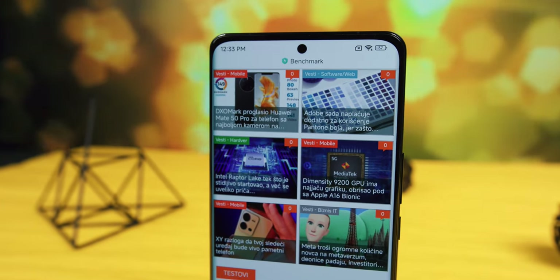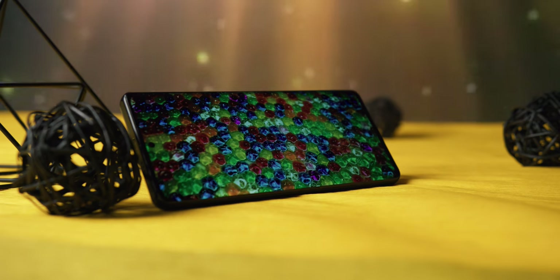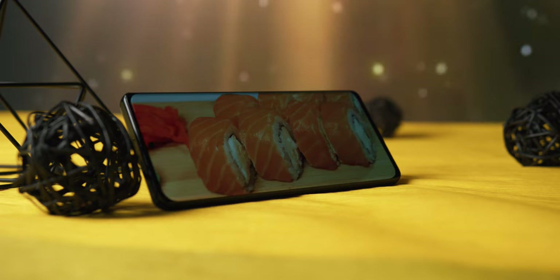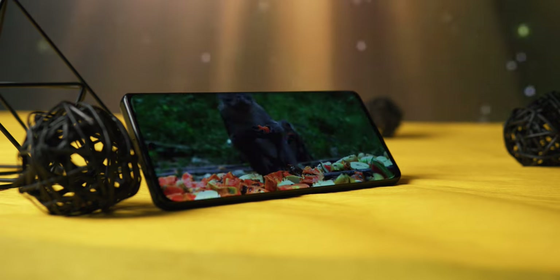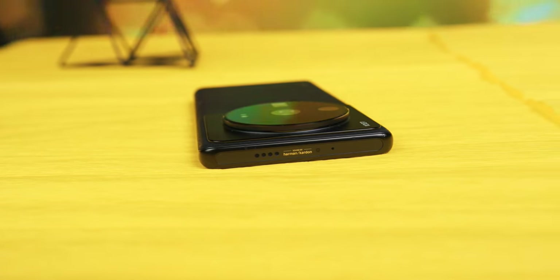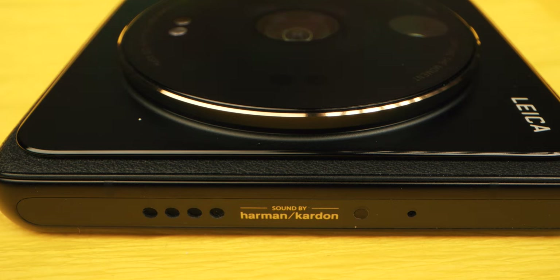The stereo speakers are very loud, but like on the Samsung Galaxy S22 Ultra, the top speaker is actually an earpiece, meaning it directs sound both to the side and towards you — a big plus when listening to music or watching movies. However, this also means that when you're on a call, the sound not only goes in your ear but upward, so people around you will hear your conversation. The speakers are tuned by Harman Kardon and the quality is very good — finely balanced so you can enjoy music when your headphones aren't nearby.